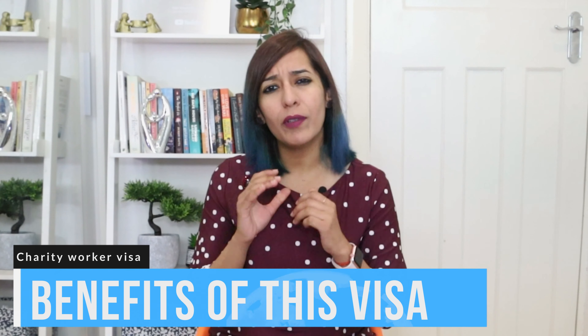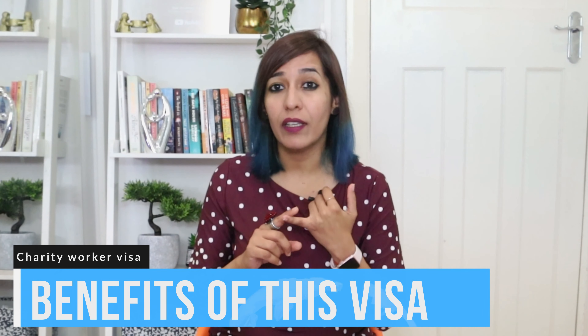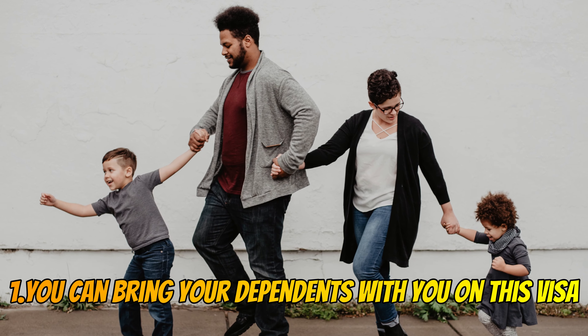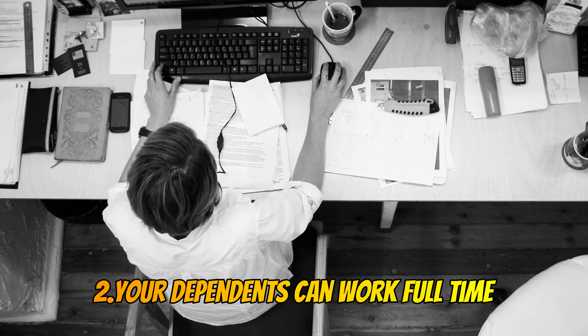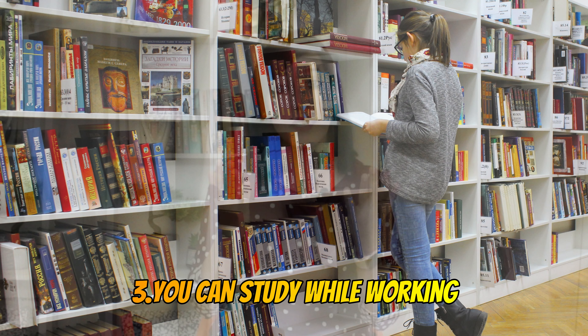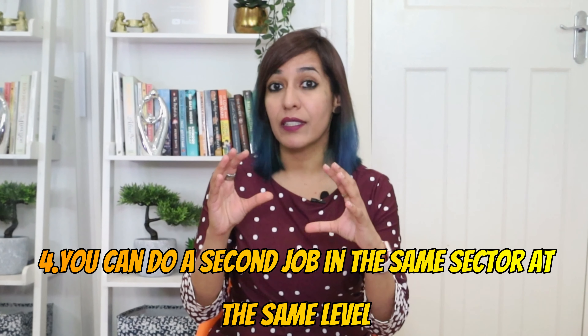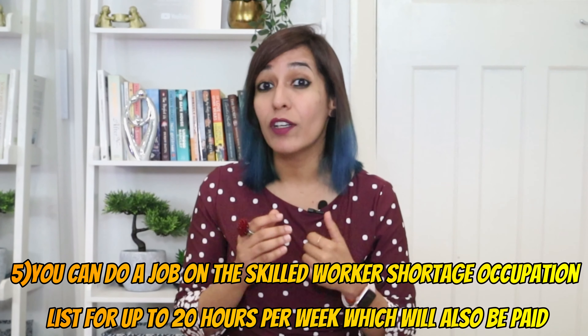You cannot settle on this visa, but you can switch your visa. This visa is the Tier 5 Charity Worker Visa, also called the Temporary Worker Visa. Someone from my audience already got this visa, so I thought it would be good to make this video for everyone's awareness. The UK government didn't mention any kind of qualification required to apply for this visa.